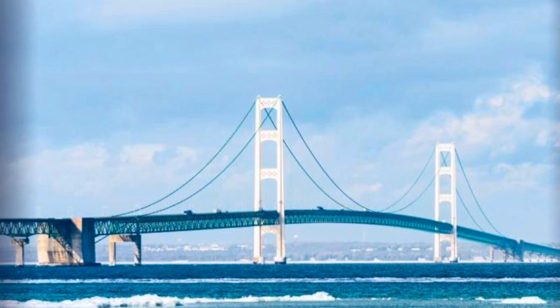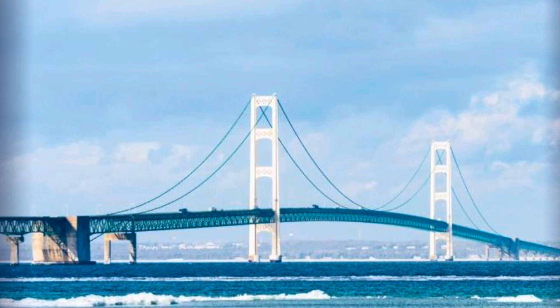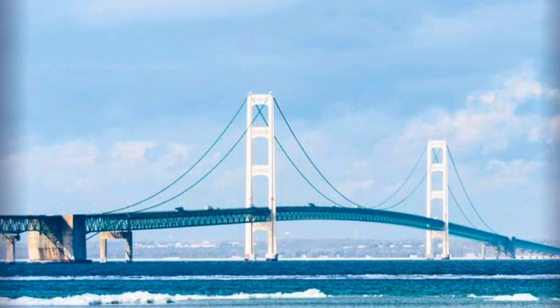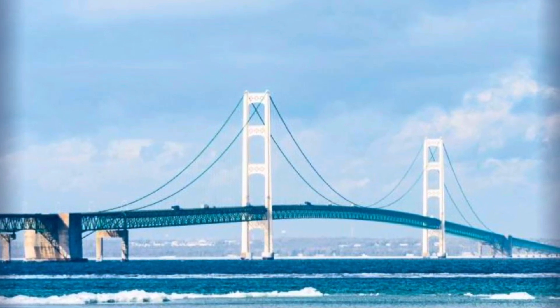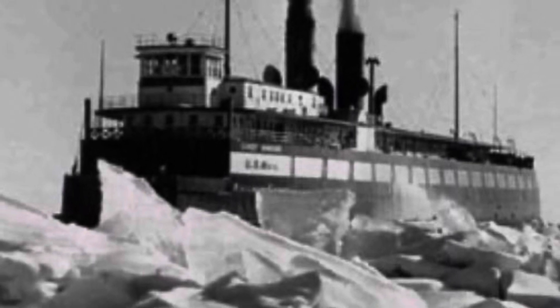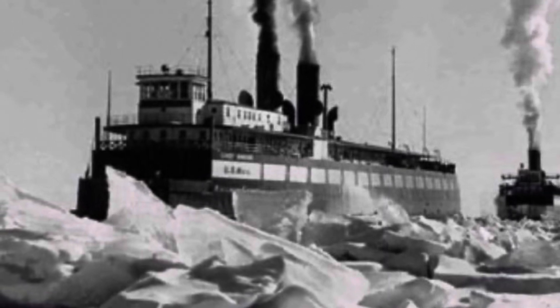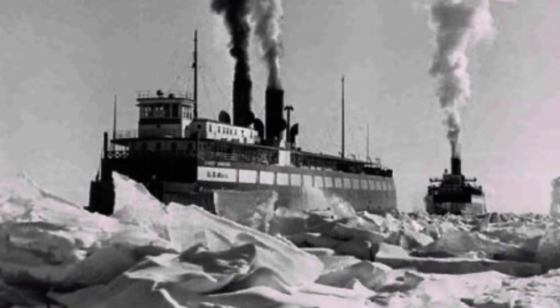The bridge was actually built in the late 50s, and once that happened, a lot of shipping was able to be transported across the bridge. But again, in my world, we're still running this in the 70s. The interesting thing about the ship is that it also served as an icebreaker when the ice would freeze over through the Straits of Mackinac.